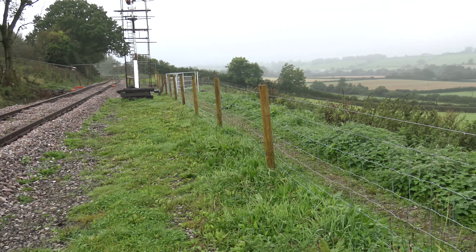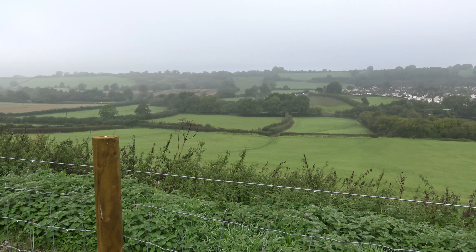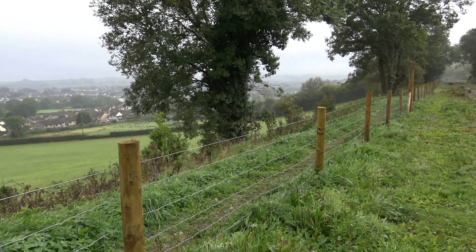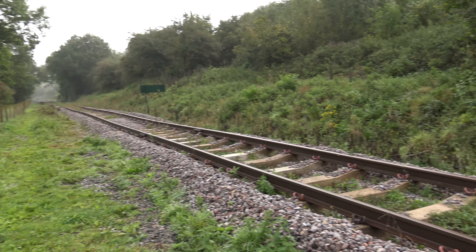If you look around you can see the railway line opening up into this beautiful countryside — look at that, isn't that gorgeous. This is the Somerset and Dorset Joint Railway and it is now alive.